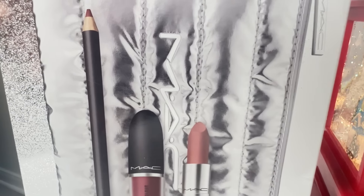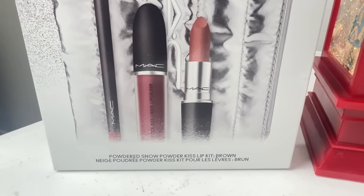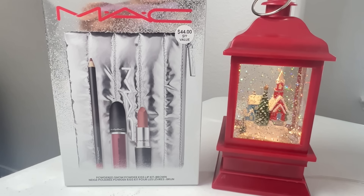Let me know what items are on your Christmas wish list and if you've purchased any of these products, and I'll see you soon in a new video.